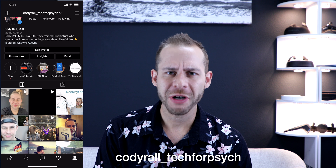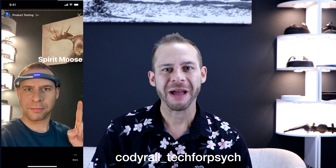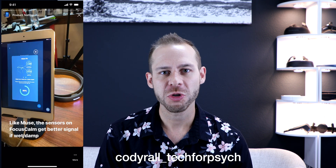That's all for today. I really appreciate you listening, and thanks for supporting Tech for Psych. If you want to see more behind the scenes of what I'm up to day to day, check out my Instagram account, Cody Rawl underscore Tech for Psych. I'm Dr. Cody Rawl with Tech for Psych — see you next time.